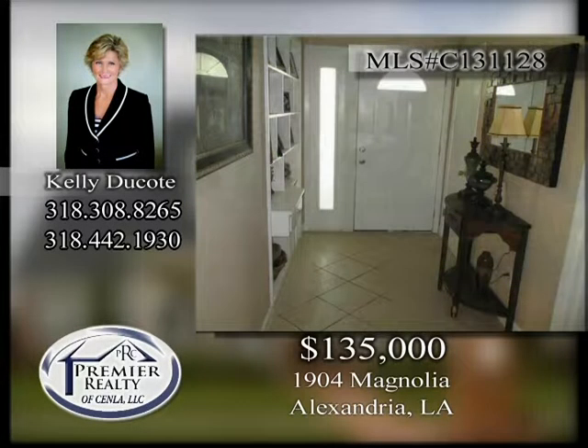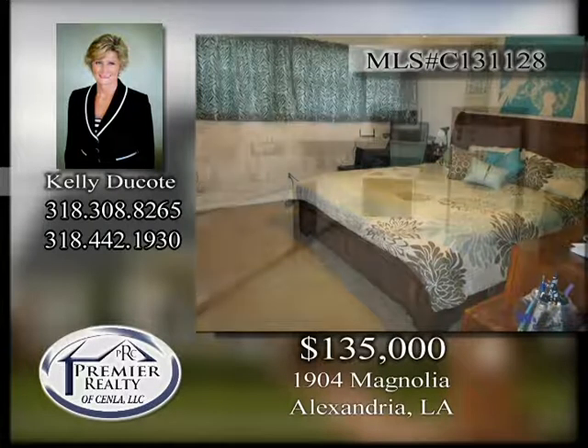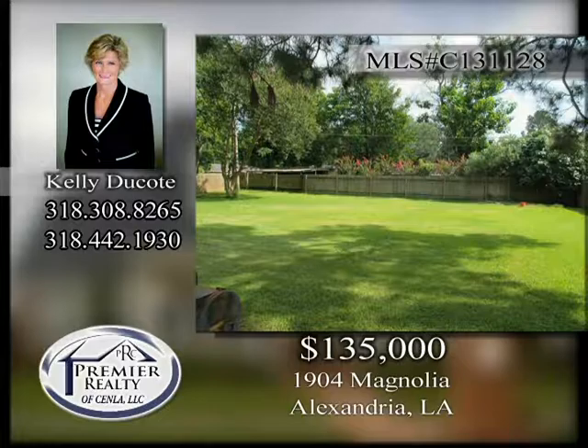1904 Magnolia, Alexandria. Three-bedroom, two-bath home with updated kitchen. Solid granite countertops, white cabinets, and ceramic tile floors in the kitchen. Screened porch with cooking area. Large fenced yard with 16 by 16 workshop.